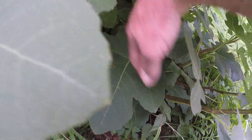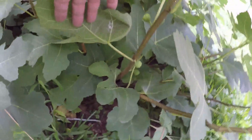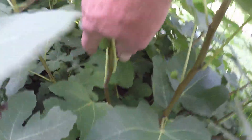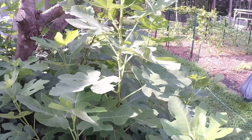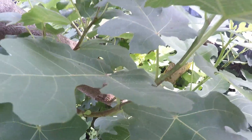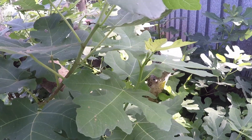I was looking for figs over here the other day and couldn't find them. It's the way it is when you have a camera ready. But they're in here — I just didn't hit the right spots. I would have to say the figs are probably three or four weeks behind what they would normally be with this being a normal, healthy tree.